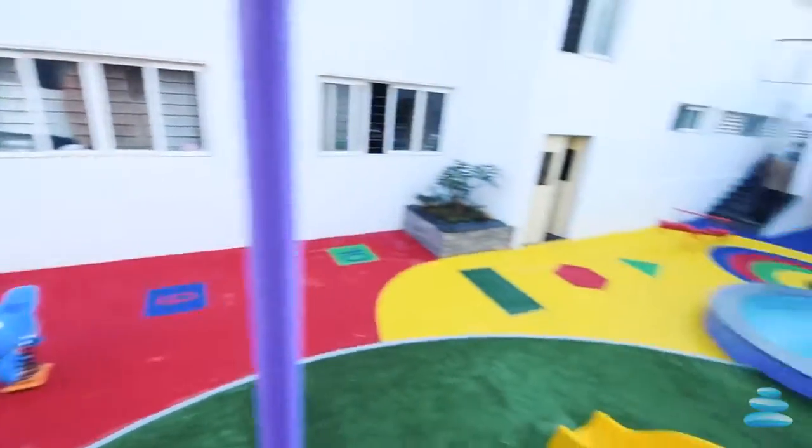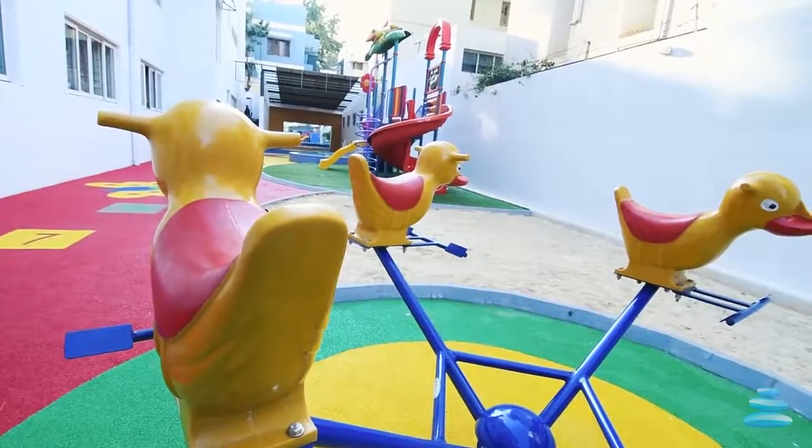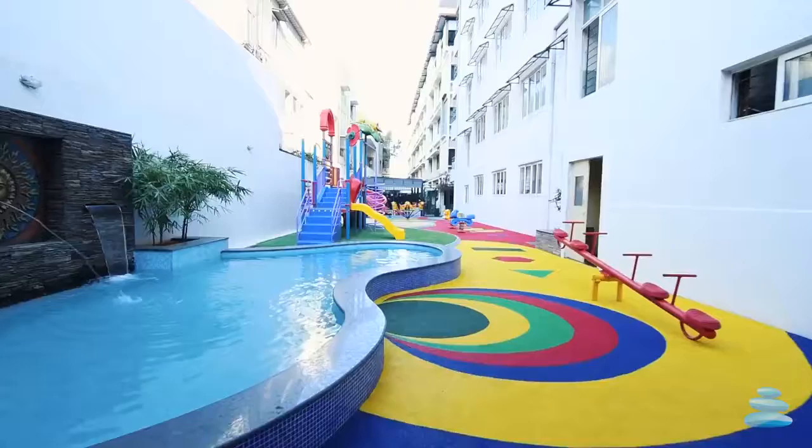Following the waiting area is the children's play area, and their aim was to create maximum scope for edutainment — that's education plus entertainment.